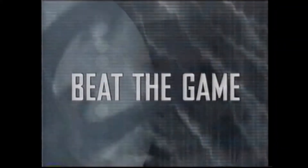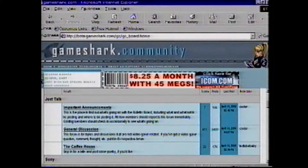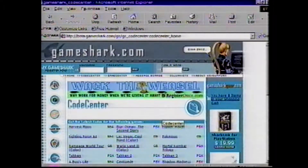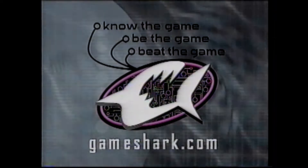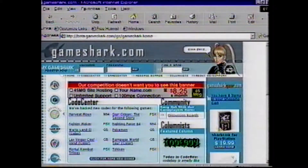Beat the game. GameShark.com always has the latest codes for the hottest games, strategy, downloadable game saves, walkthroughs, programmer cheats and facts will set you on your path to victory. Know the game. Be the game. Beat the game. GameShark.com. Come see us by typing www.gameshark.com into your internet browser then hit the enter key. We're definitely not your average video game website.